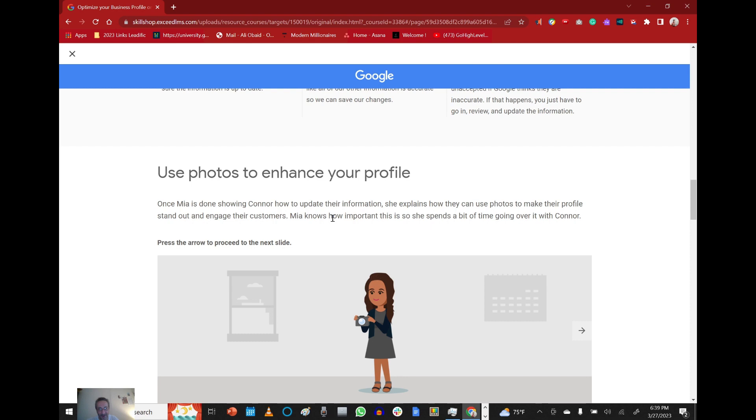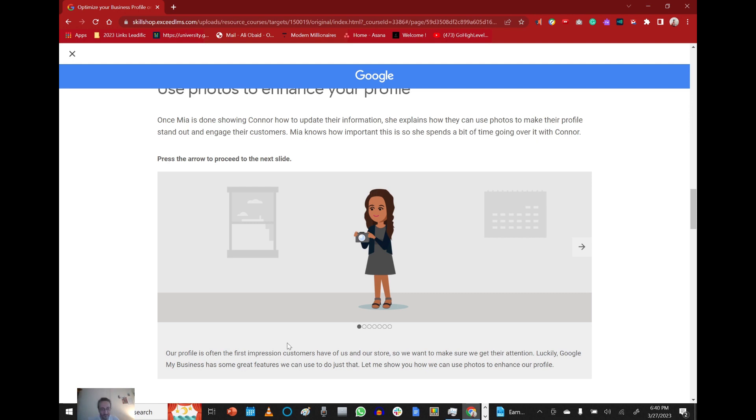Use photos to enhance your profile. Once Mia is done showing Connor how to update their information, she explains how they can use photos to make their profile stand out and engage their customers. Our profile is often the first impression customers have of us and our store, so we want to make sure we get their attention. Luckily, Google My Business has some great features — let me show you how we can use photos to enhance our profile.